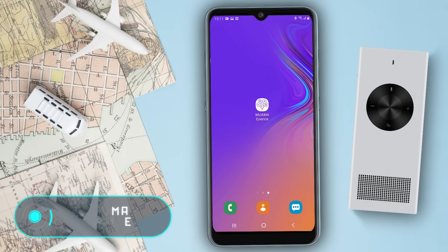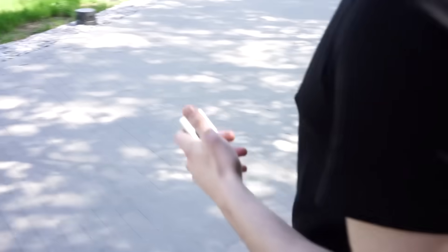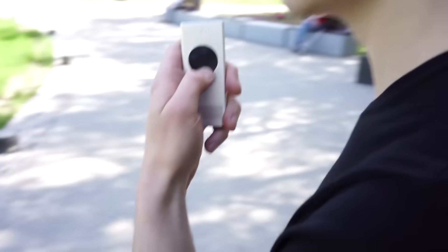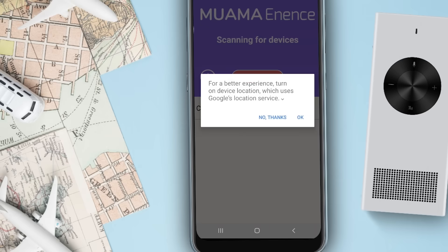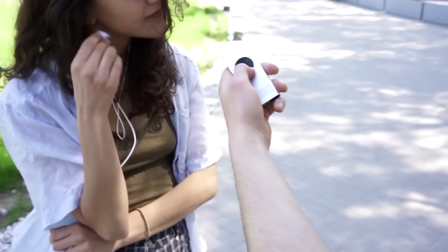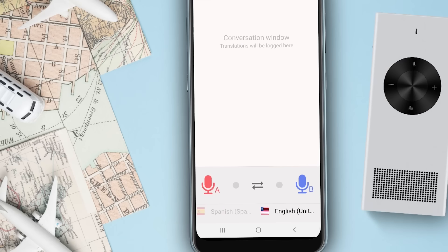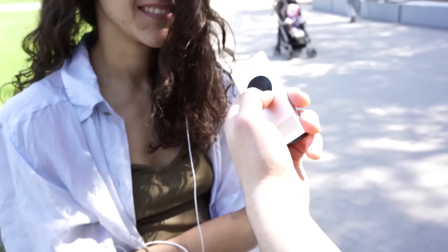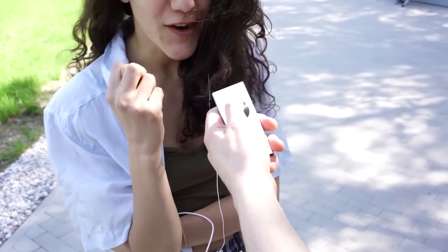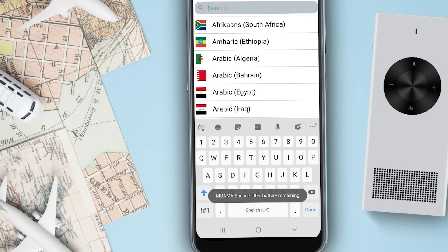Muama Enens — if you think that modern electronic translators are convenient enough, wait until you see the next invention on our list. Muama Enens from the Lithuanian company Ekomlita is a device that allows people who speak different languages to communicate easily with each other. All you have to do is place the device near your mouth and say something — in one and a half seconds you'll hear back what you've said in the chosen foreign language.